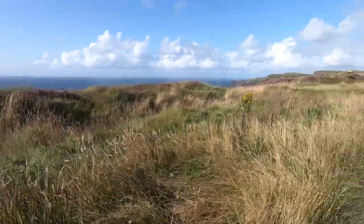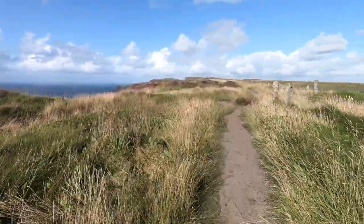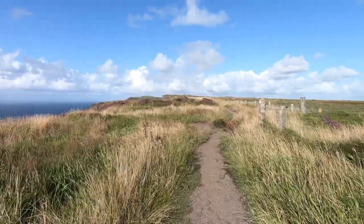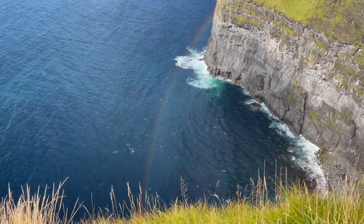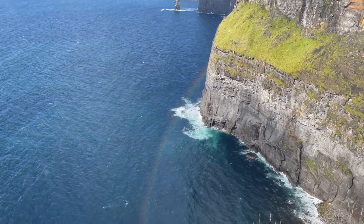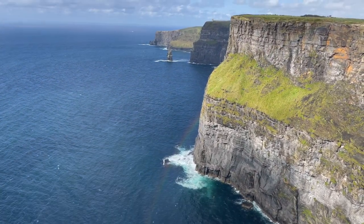The path went a lot further, but we turned around because we needed to drive to Galway before it gets dark. We were rewarded with my favorite shot of the day, which is a rainbow at the Cliffs of Moher. I felt the magic of the cliffs.